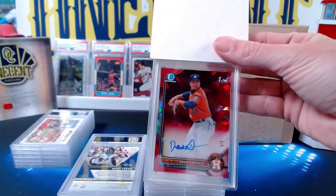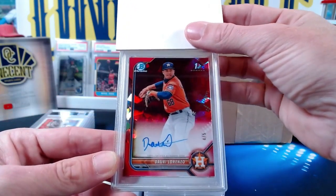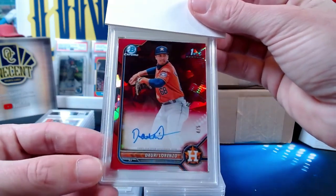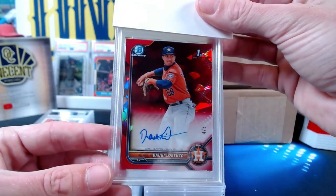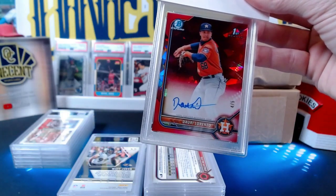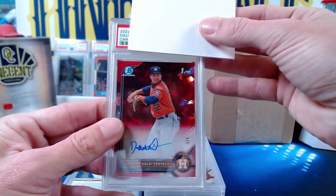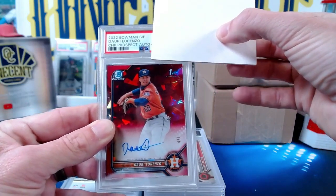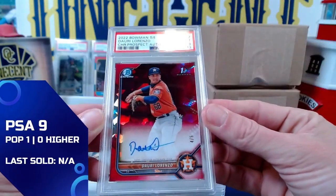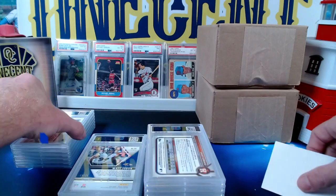Now we have one of mine — we're all over the place! This one is a Dory Lorenzo from 2022 Bowman Chrome sapphire auto, numbered 4 out of 5. Not one of your bigger prospects, but a 4 out of 5 sapphire first Bowman is probably a good thing to grade. This one is mine. We get another Mint 9 — with such a low-numbered card, still going to hold some value.